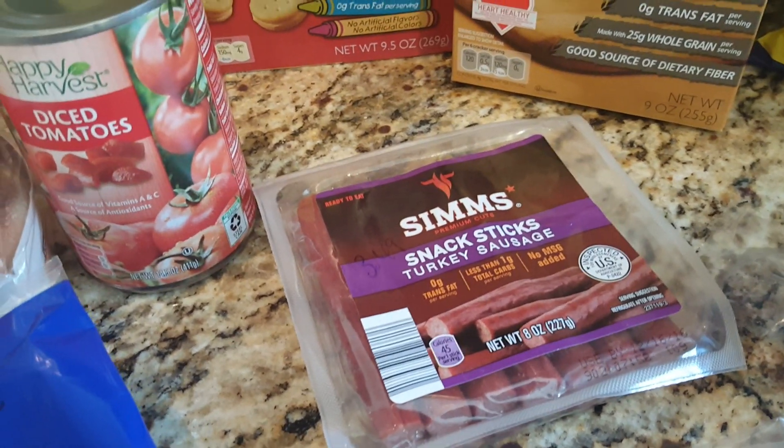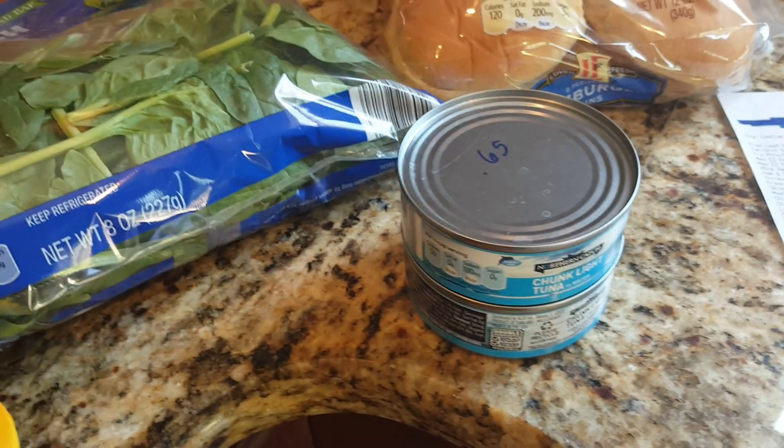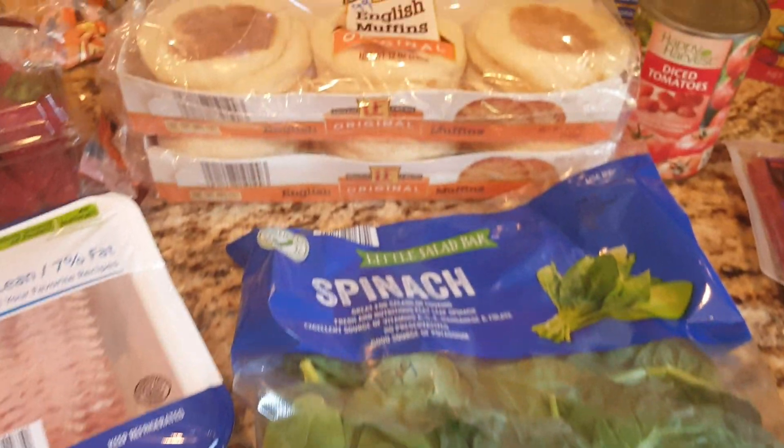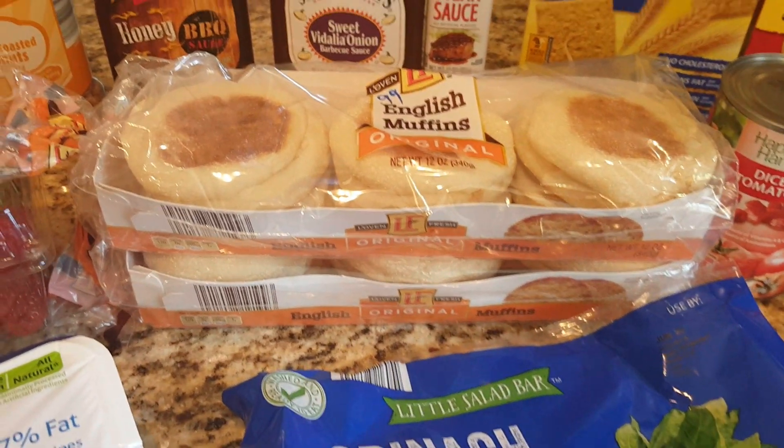Turkey snack sticks were $3.49. Hamburger buns were $0.69. We picked up two cans of tuna for $0.65 each, those are in water. Bag of spinach for $1.79. Two packages of English muffins for $0.99 each.